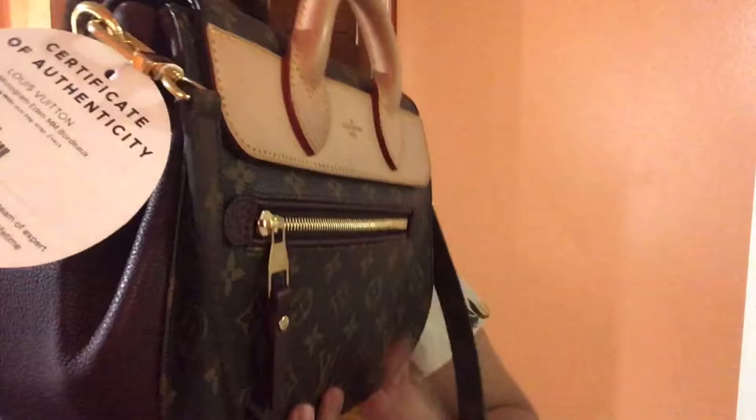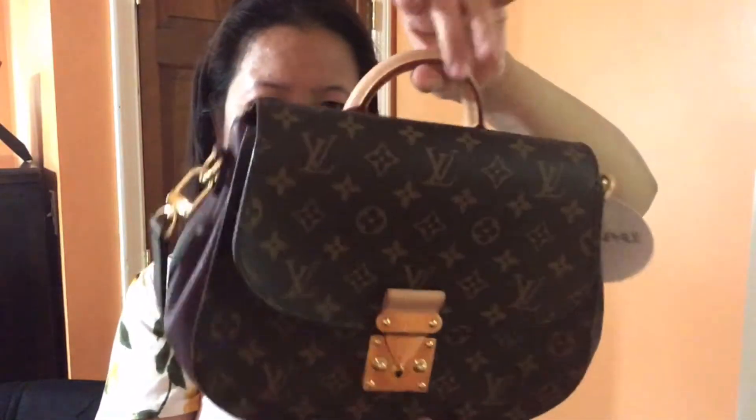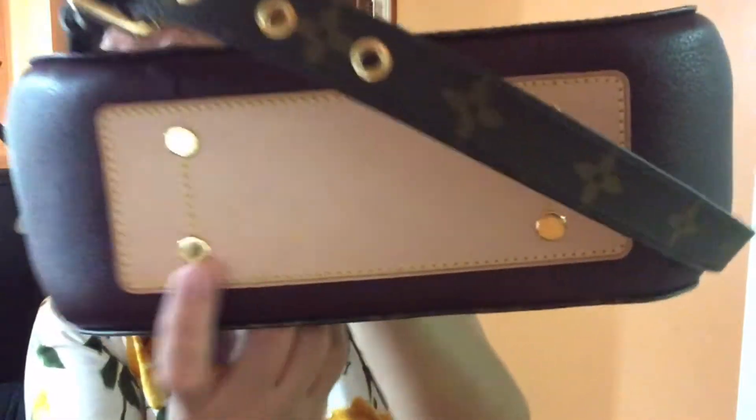It's in excellent condition — the hardware is still very bright and shiny, almost like brand new. It's listed as gently used or light new condition. One thing I'll note is that it is a bit heavy. The handle feels a little heavy too. The bottom has a leather piece — the bachette — and there are four studs on the bottom.